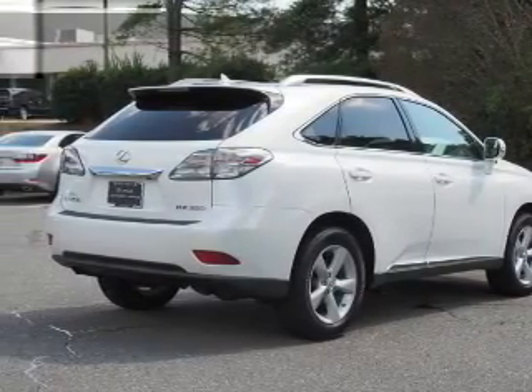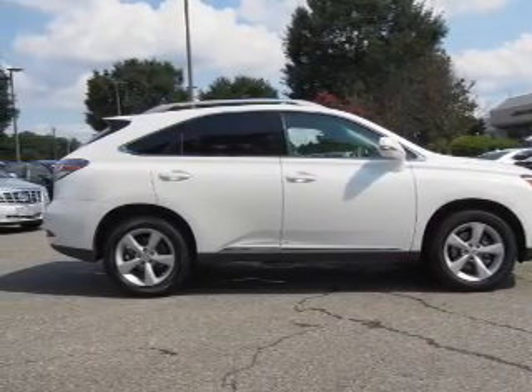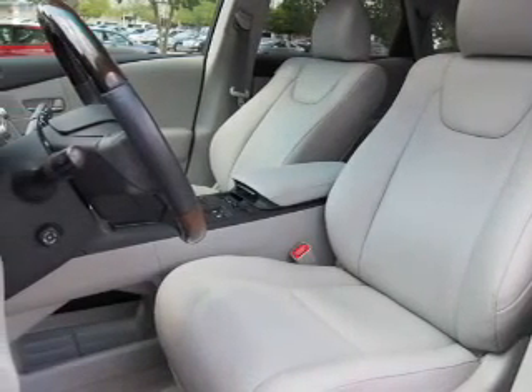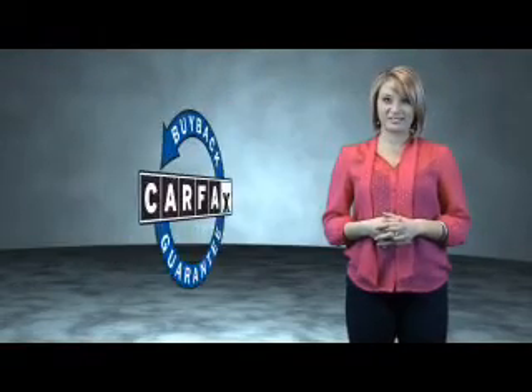Rest easy knowing this vehicle comes with a Carfax vehicle history report from Carfax, the most trusted provider of vehicle history information. Let us put you in the driver's seat today. Call or click to contact us. This vehicle qualifies for the Carfax buy-back guarantee.